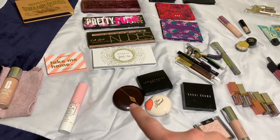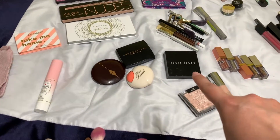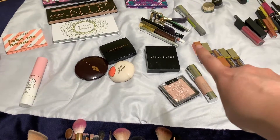Then I have my cheek products. I've got my Charlotte Tilbury, Anastasia, Too Faced, Bobbi Brown, and Wet n' Wild.